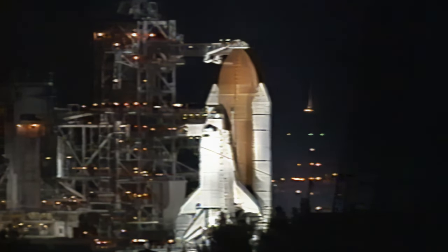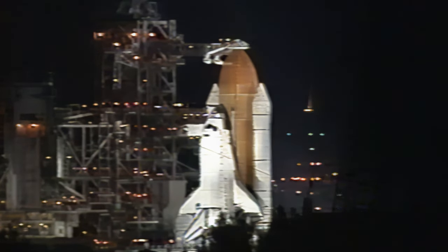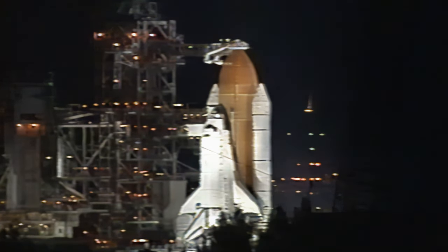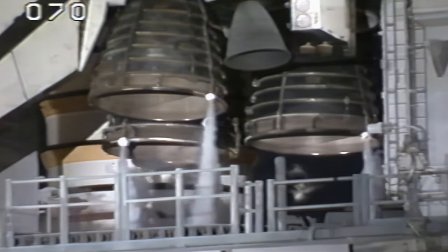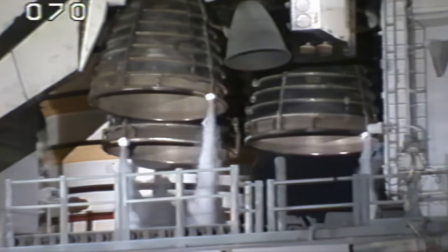Latest balloon data shows that everything aloft is good. TLT, connect essential buses to fuel cells. Connecting the essential buses. Essential buses are connected.